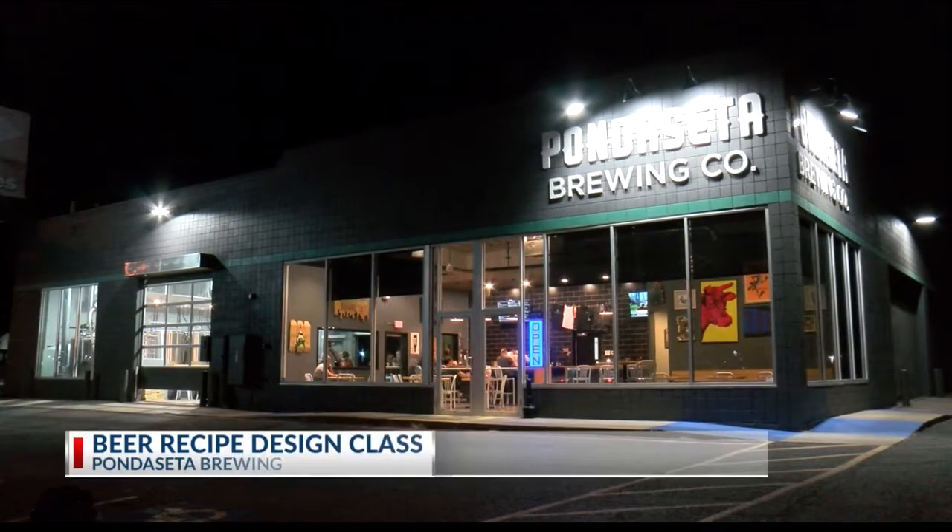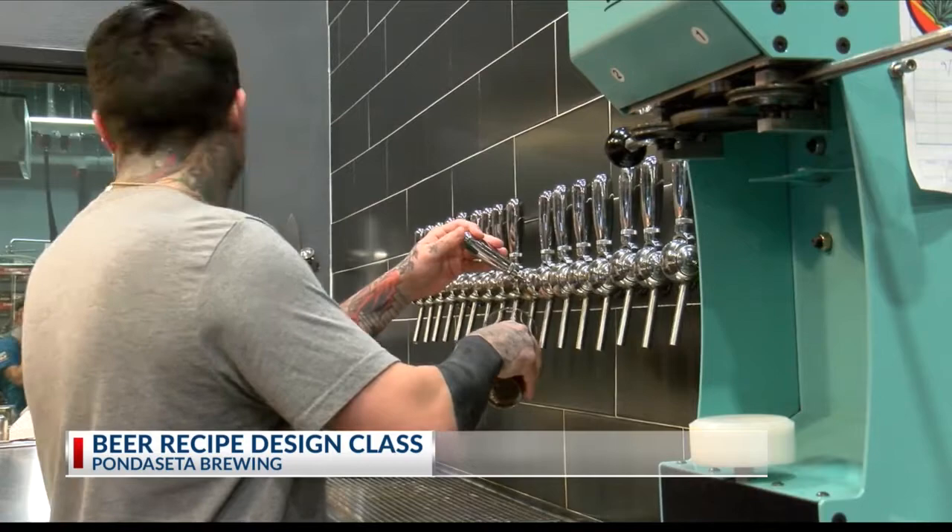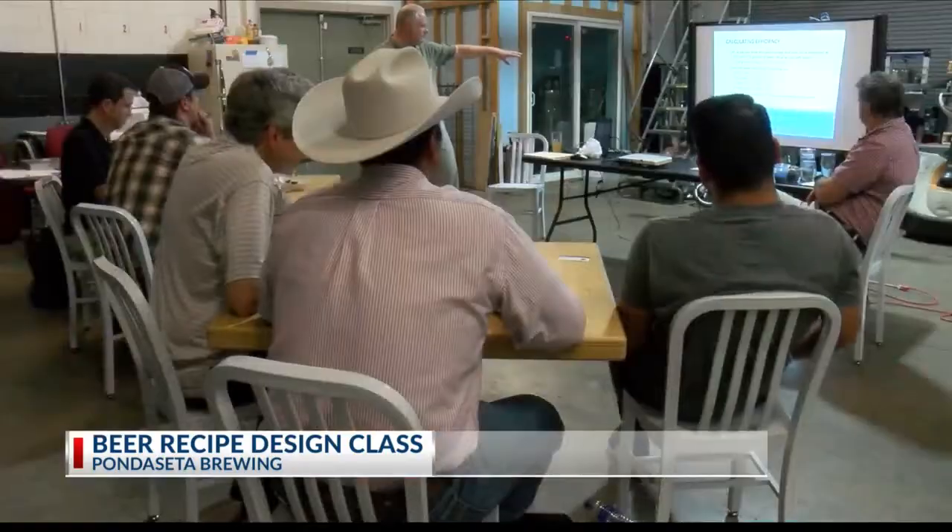If you go to college, you're expected to take classes like math, English, and so on. It just seems normal. KMR Local 4's Jason Bridge has more on how one course is making students thirsty for knowledge. Pondecetta Brewing is one of several craft breweries in the High Plains, but recently it served as a classroom.